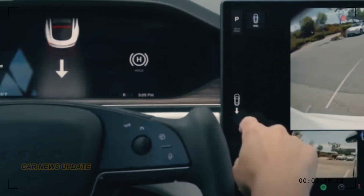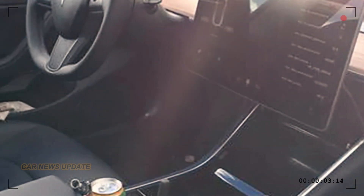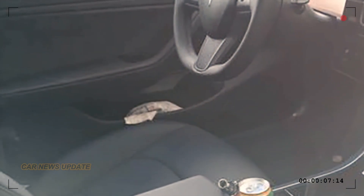But it's not just about the buttons — Tesla is enhancing the cabin's comfort and ambience. Ventilated front seats and ambient LED lights will set the mood for a relaxing and engaging ride.